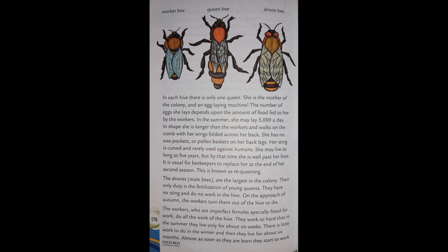The drones — male bees — are the largest in the colony. Their only duty is the fertilization of young queens. They have no sting and do not work in the hive. On the approach of autumn, the workers turn them out of the hive to die.